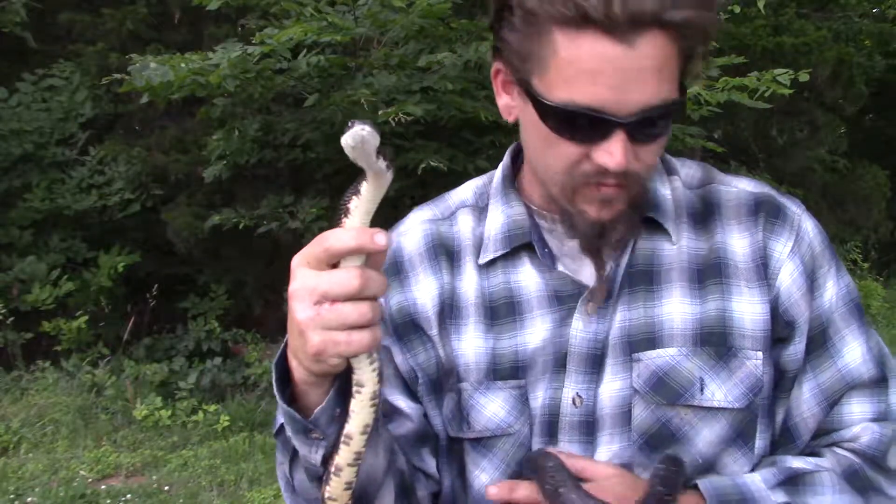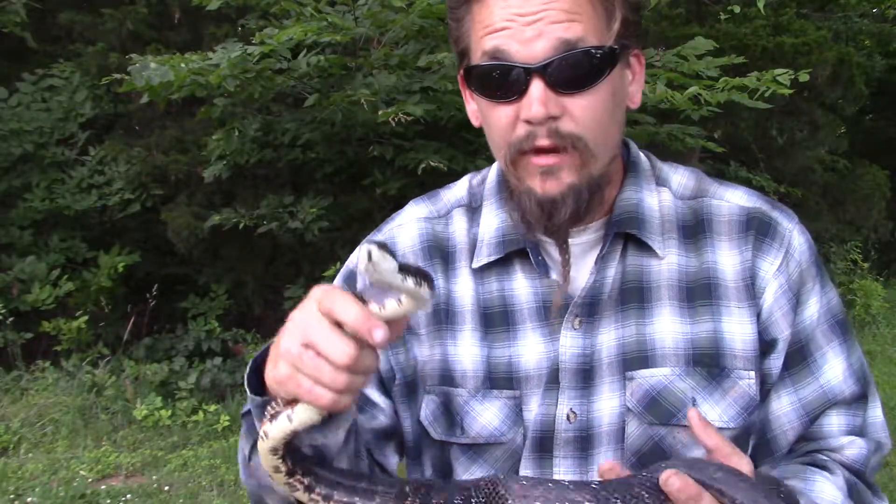They are pretty defensive. If you grab them, often they'll bite you. That's what that guy was doing when I first had them there.